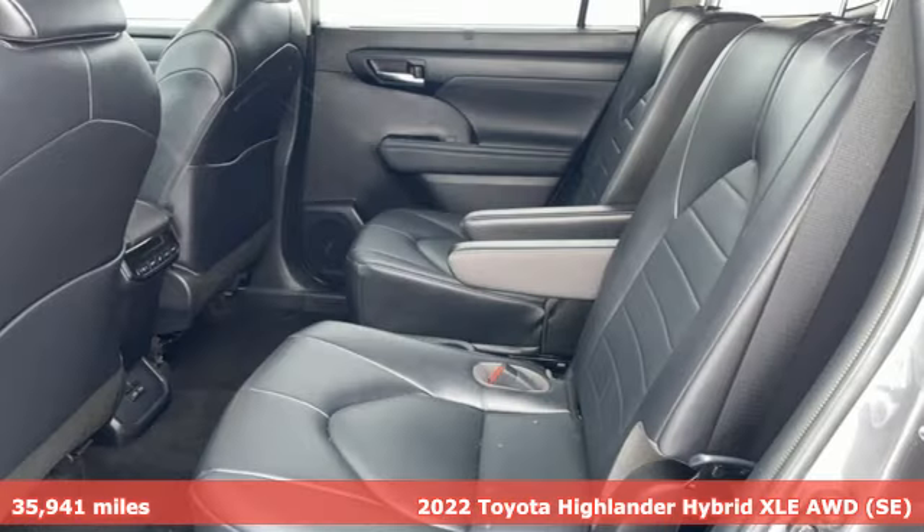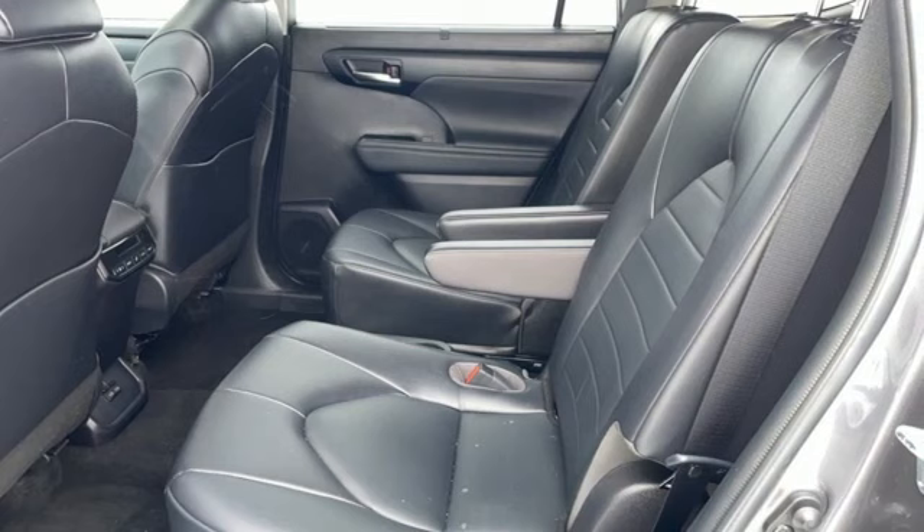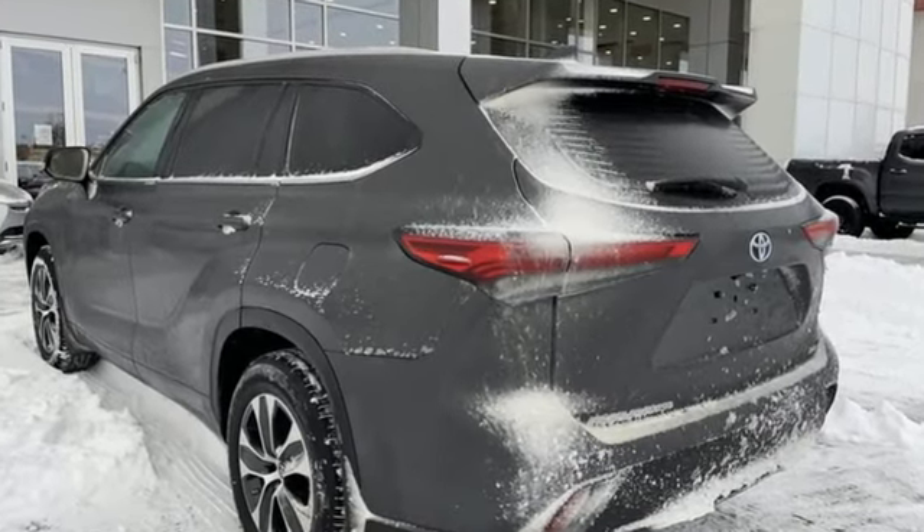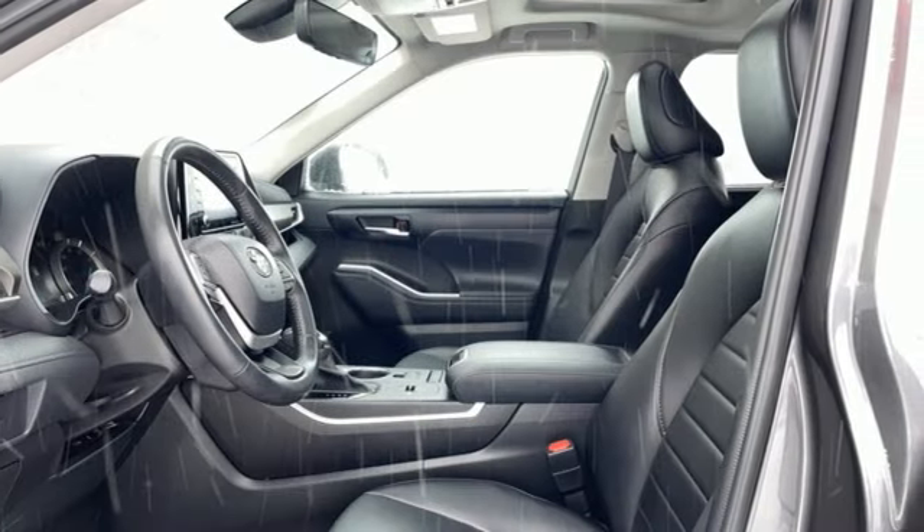And it comes with all the amenities you need: continuously variable automatic transmission, dual zone climate control, streaming audio, auto dimming rear view mirror, and cabin preconditioning.